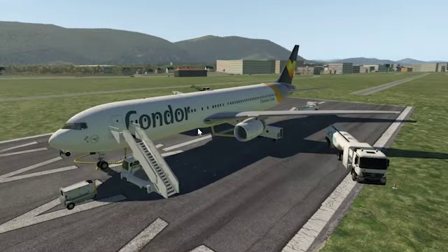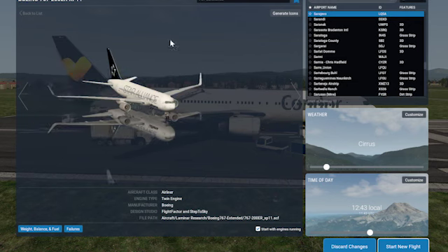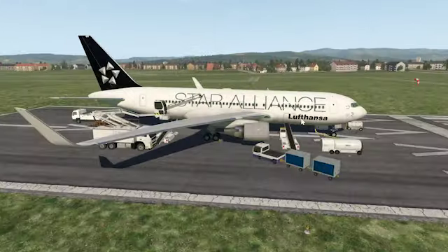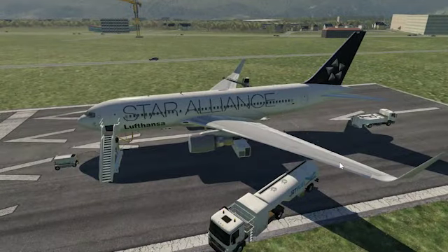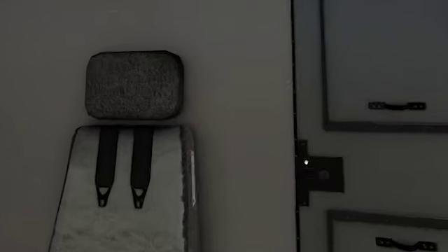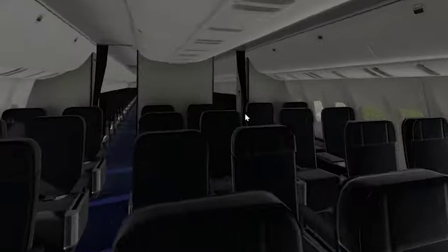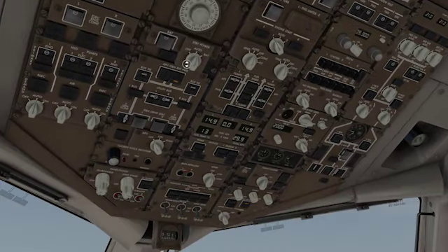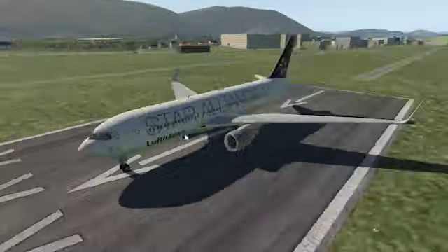Here we are in the 767-300ER — Condor delivery livery, no winglets, Rolls-Royce engines. It looks pretty good. And here's the brand new 767-200ER, which I'll demonstrate right now. You've got the de-icing truck, which looks really cool. My favorite livery — Lufthansa Star Alliance. Here's the cockpit of the commercial variant. The door was locked so I unlocked it, and we do have a simulated cabin, which looks really good. Here's the overhead panel — I like that you have mouse wheel buttons, which makes doing the switches easier. That is just beautiful.